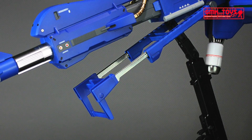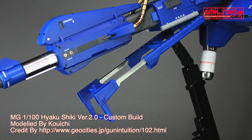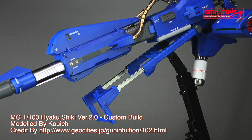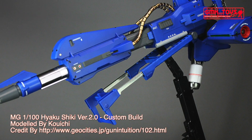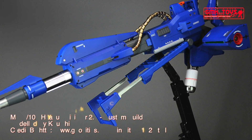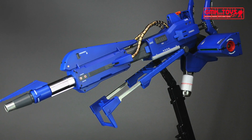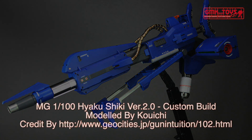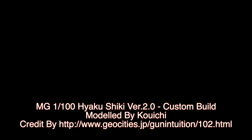This is the MG 1/100 Hyaku Shiki Version 2 custom build by Kuichi. For more information, go to www.geocities.jp/gunintuition/102.html. Thanks for watching. For news and more information about Gundam plastic model kits, please subscribe to GMK World channel.